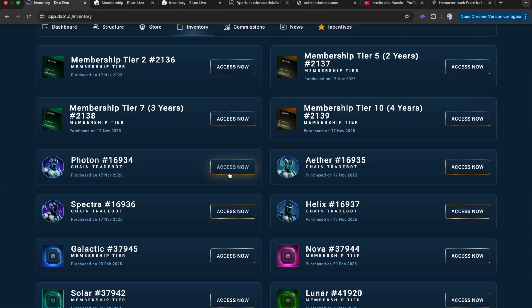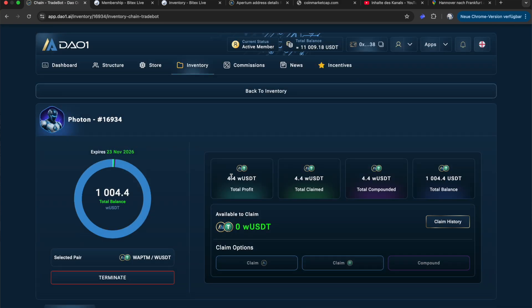So let's start with the $1,000 bot. My profit yesterday was $4.40 — I already compounded it, so my total balance has grown to $1,004.40. Anytime I terminate this one, I will always receive the $1,004.40. I compounded so that my trading balance grows more and more, giving me more and more success in the bot.